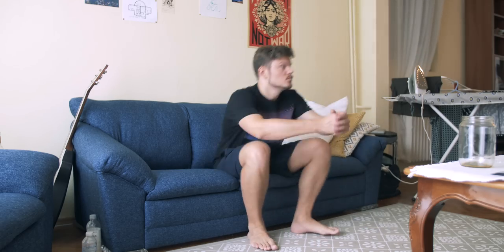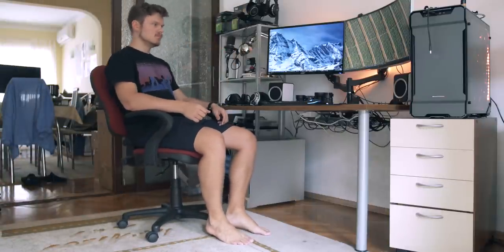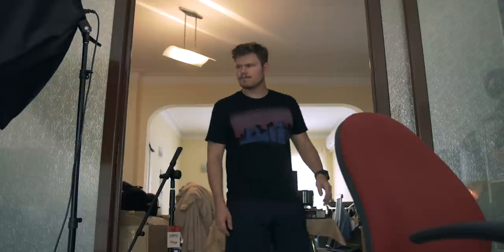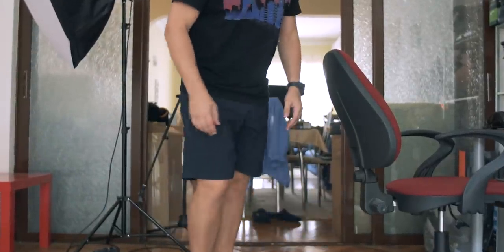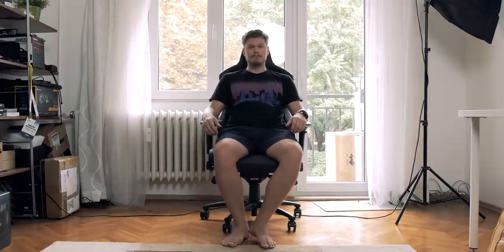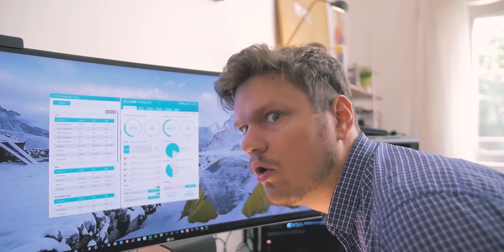Nope. Nope. Nope. Nope. Nope. Yep. Yep. Yep.